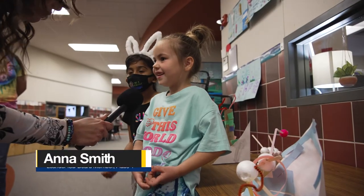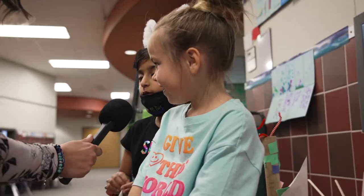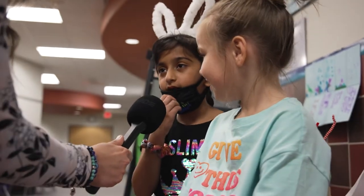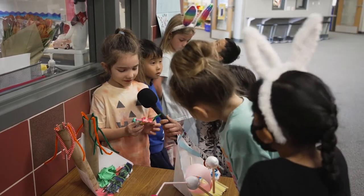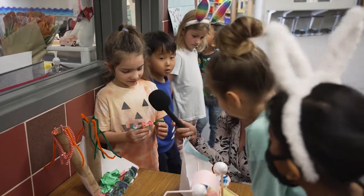Why did y'all pick a long-necked dinosaur? Because I'm a herbivore, so I eat plants, and that's why I picked a plant eater. What is one thing you learned about a stegosaurus during this project? I learned about the bunny plates. The bunny plates. So what is your project?